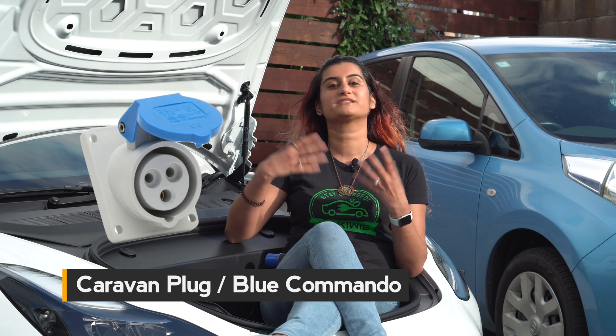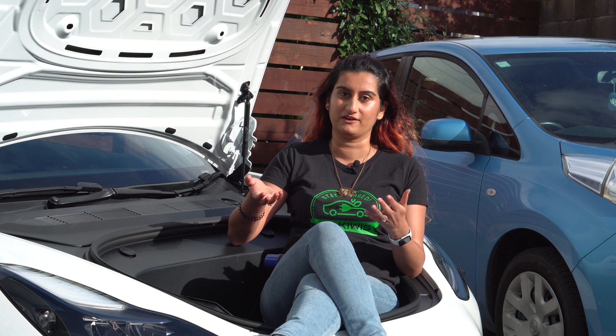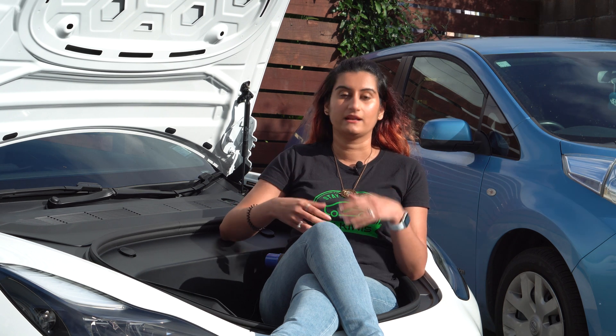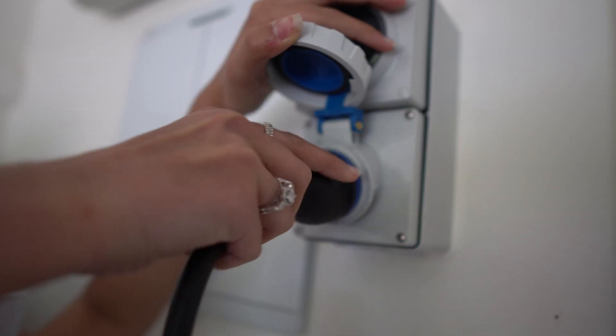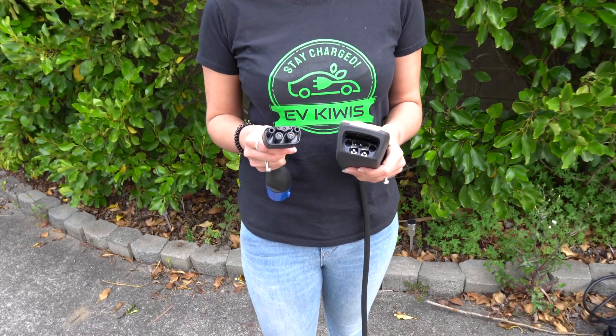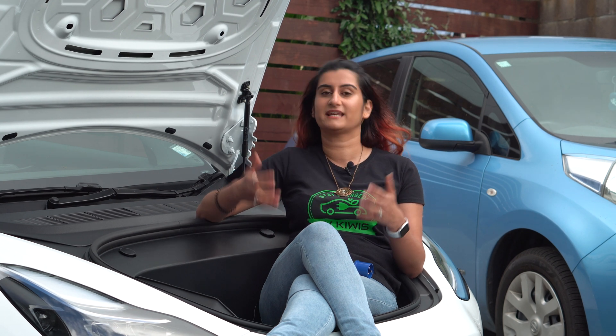Next is the caravan plug, also known as the Blue Commando — a cost-effective option available in 16-amp and 32-amp varieties. The 16-amp charges at double the speed of a standard 3-pin plug, while the 32-amp charges four times as fast. Most campgrounds have these plugs, so if you have a compatible charger, you can charge your EV at those sites. For our Tesla, we just bought an adapter that plugs directly into the portable charger — though for some EVs you can't use adapters and will need a separate charger with a caravan plug.